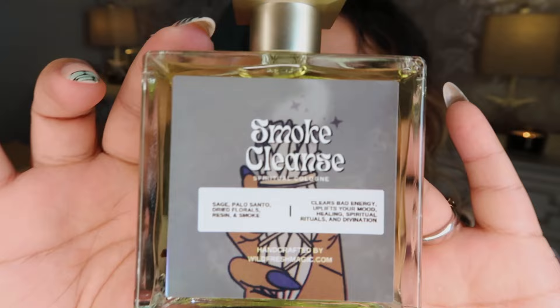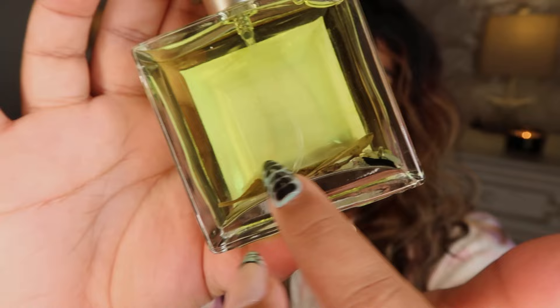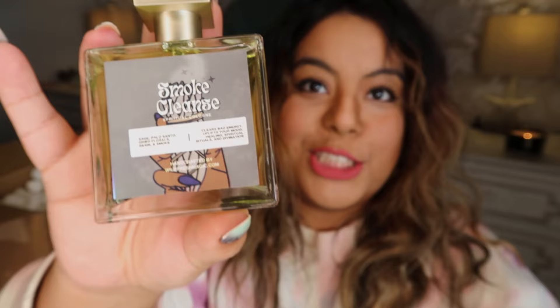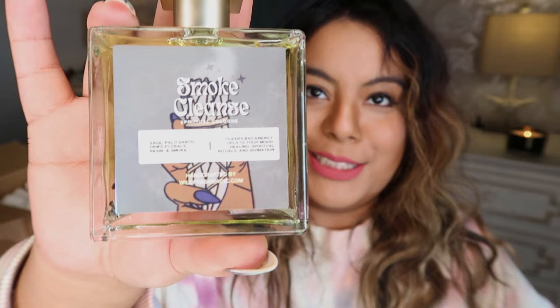The liquid is an apple green color and it even has some sage leaves inside. The reason I got this was I wanted a smokeless way to cleanse — I have a lot of smoke-based products like palo santo and pine, but I wanted a smokeless option. When I was looking on Etsy this one came up and I loved the branding. It contains sage, palo santo, dried flowers, resin, and it's handcrafted.